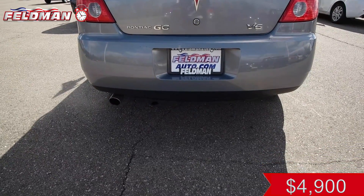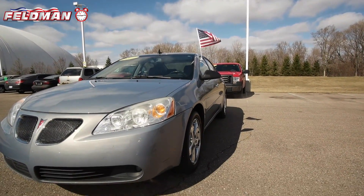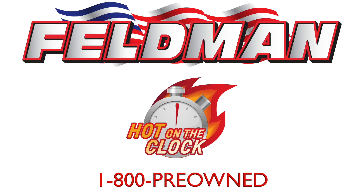At just $4,900, this car is hot on the clock and going fast. So call 1-800 pre-owned now.